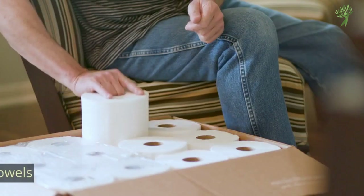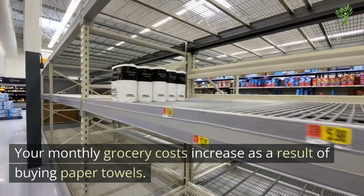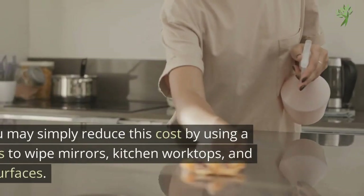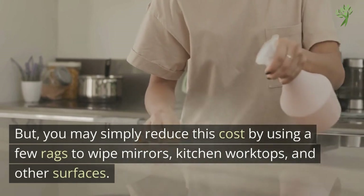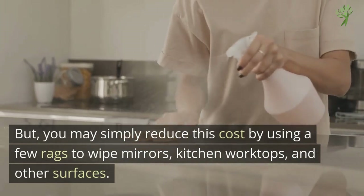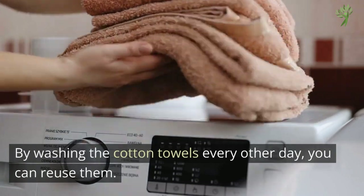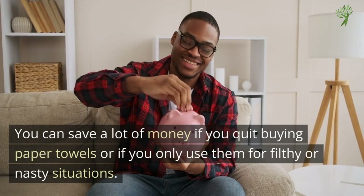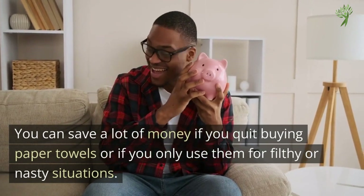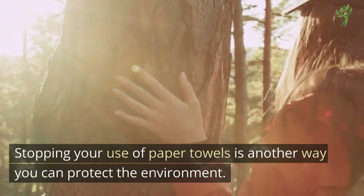Number 7: Paper Towels. Your monthly grocery costs increase as a result of buying paper towels, but you may simply reduce this cost by using a few rags to wipe mirrors, kitchen worktops, and other surfaces. By washing the cotton towels every other day, you can reuse them. You can save a lot of money if you quit buying paper towels or only use them for filthy or nasty situations. Stopping your use of paper towels is another way you can protect the environment.